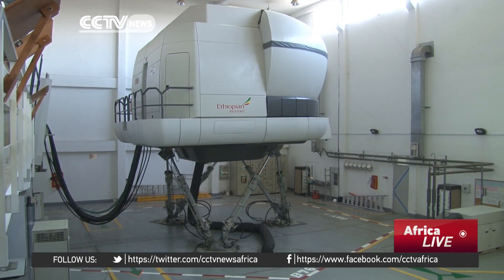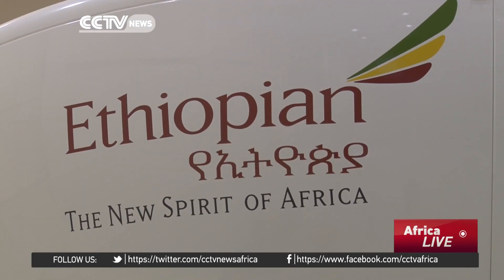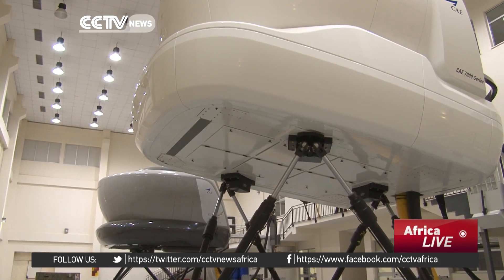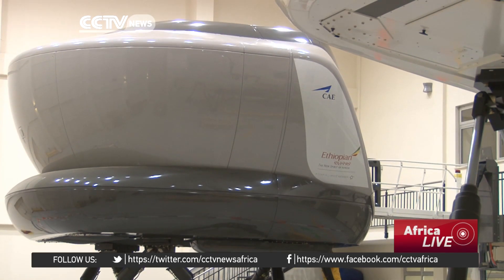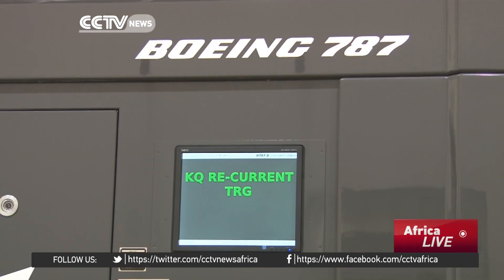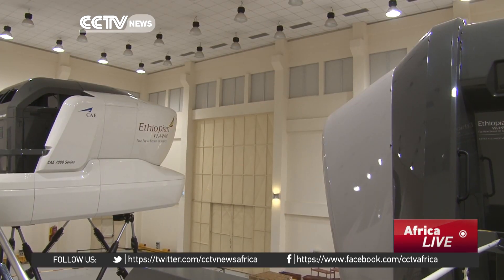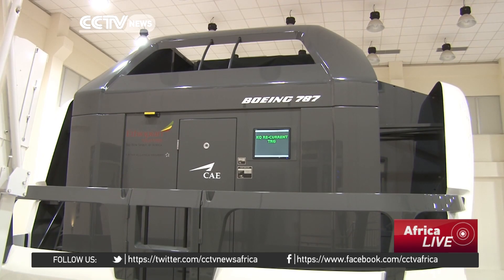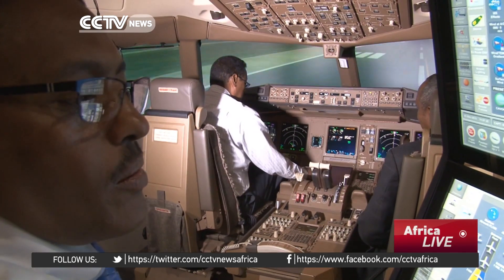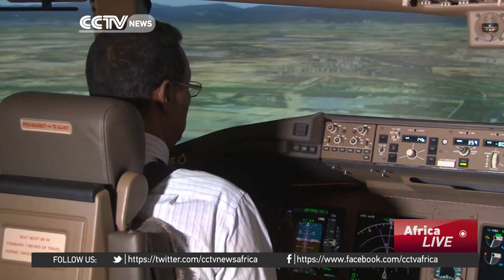Africa's largest and most profitable airline now owns both of these state-of-the-art flight simulators. Ethiopian Airlines authorities say the new Boeing 777 flight simulators will provide quick solutions for the shortage of pilots the airline is facing, and provide training for other nations of Africa and the Middle East.